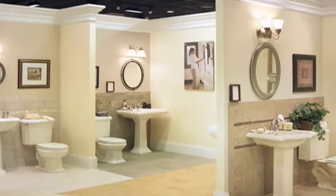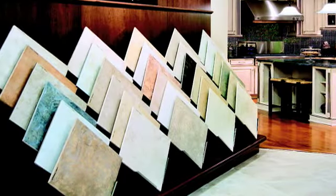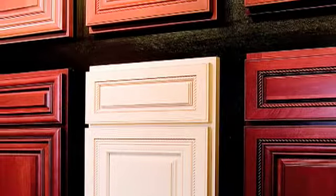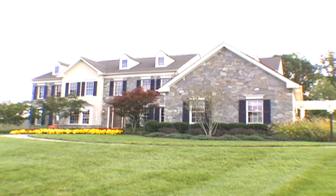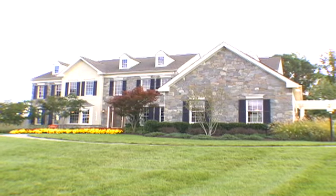Our design studio showcases the fine craftsmanship that goes into every decorator option for your home, from carpeting and ceramic tile to granite countertops and cabinet finishes, to faucets and lighting fixtures and more. Come home to Cedar Day, where relaxed country living combines with everyday convenience in a luxurious community of award-winning Toll Brothers homes.